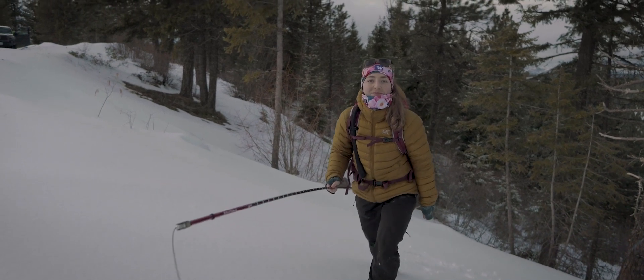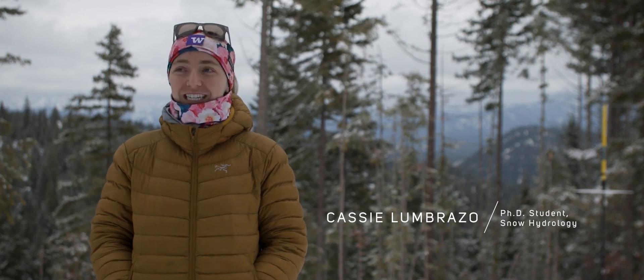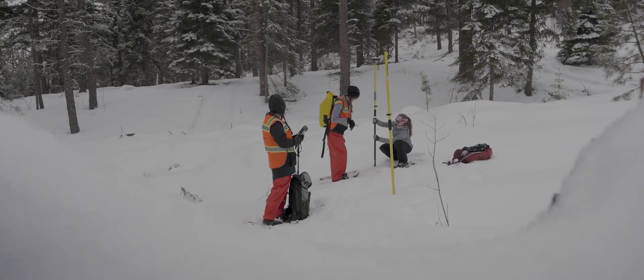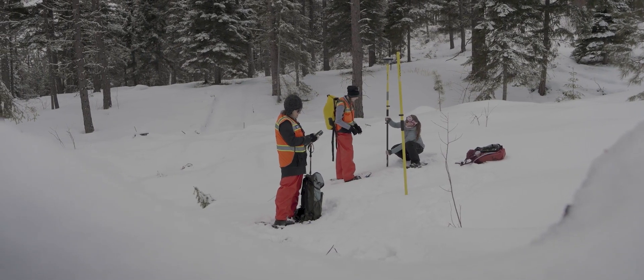My name is Cassie. I'm a PhD student at the University of Washington and I study snow hydrology and forestry. We study the interactions between forests and snow, and we're out here measuring snow depth in our experimental field site.